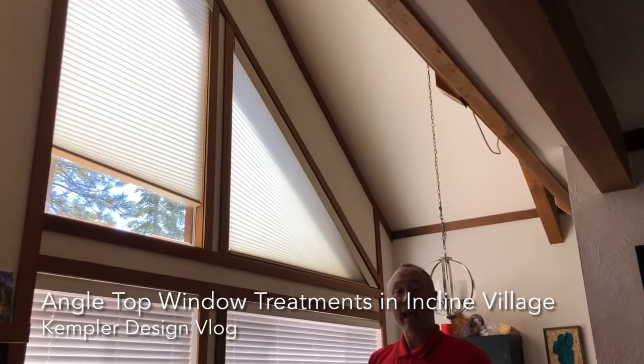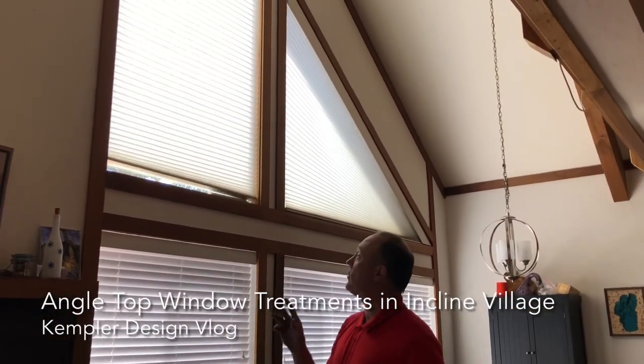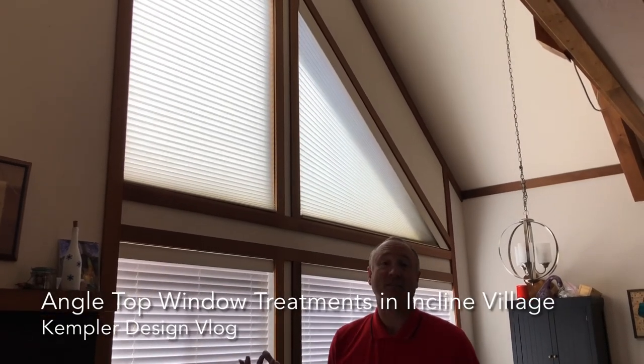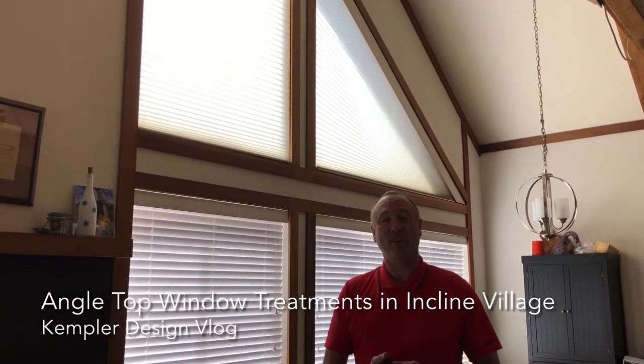Those are the angle top windows done with honeycomb shades. These are Hunter Douglas and they're a fantastic solution. If we can help you with them, please give us a call. Thanks for watching the Kempler Design Vlog.